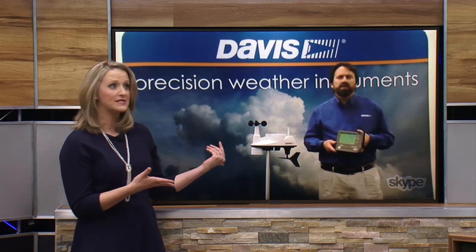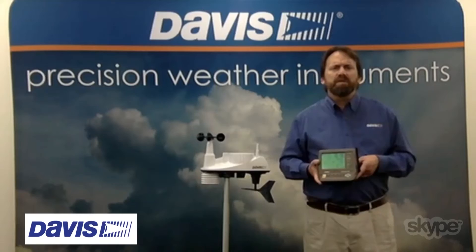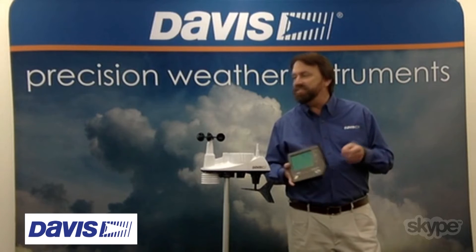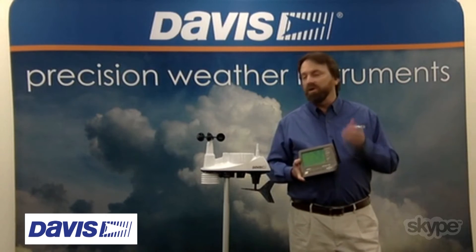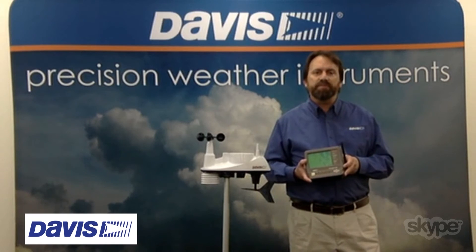For people at home who might be interested in purchasing one of these or any other Davis products, you should visit davisnet.com for more information on the Vantage View or any of the other equipment available.